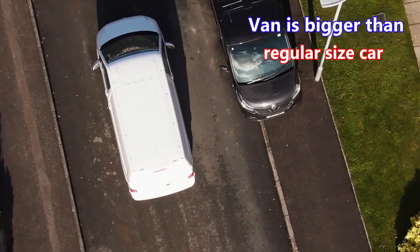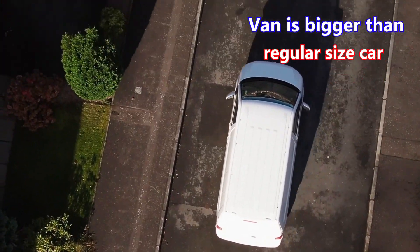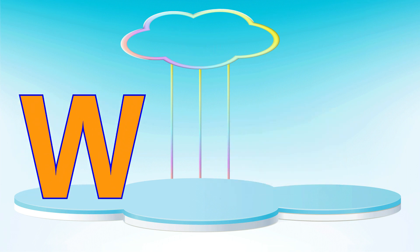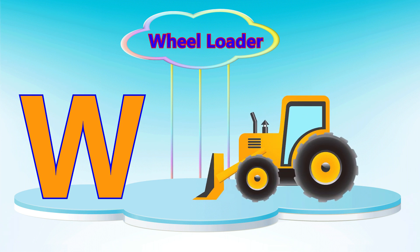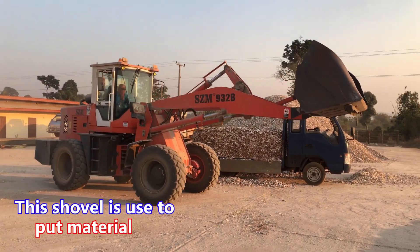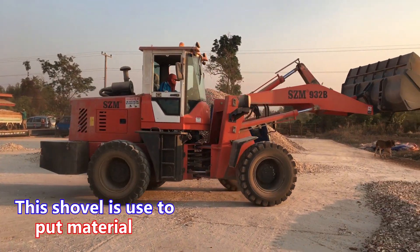Letter W. W is for wheel loader. A wheel loader's shovel is used to move material.